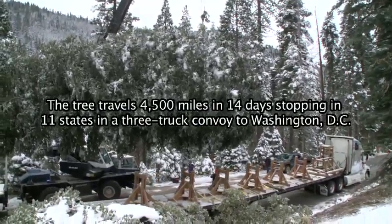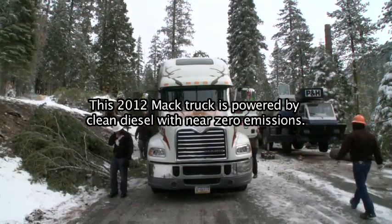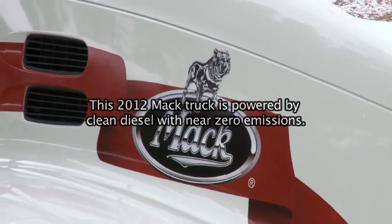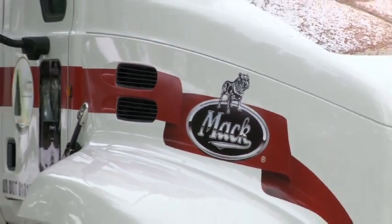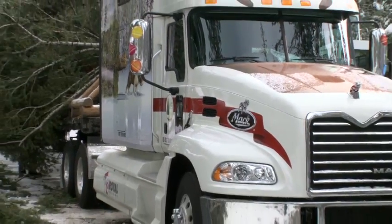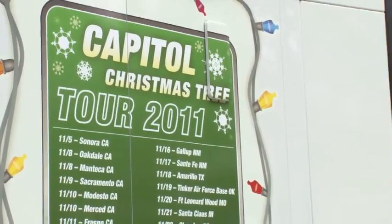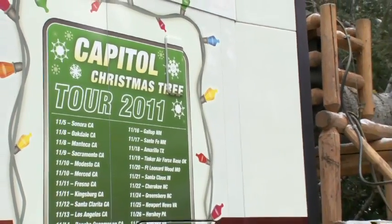The transportation has been donated by companies not just in California, but nationwide. The truck that'll actually be pulling the tree in the trailer was donated by Mack out of Pennsylvania — a brand new 2012 with a custom paint job that really represents the Capitol Christmas tree.